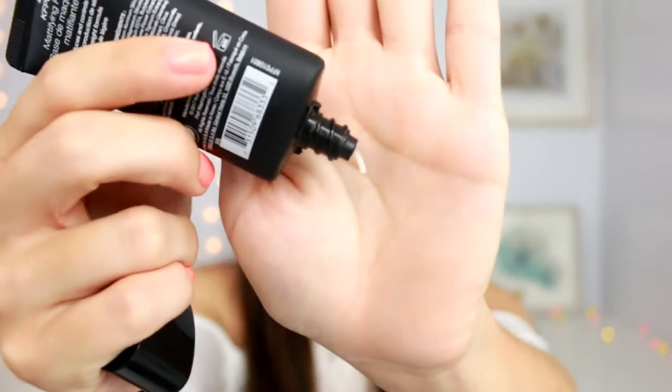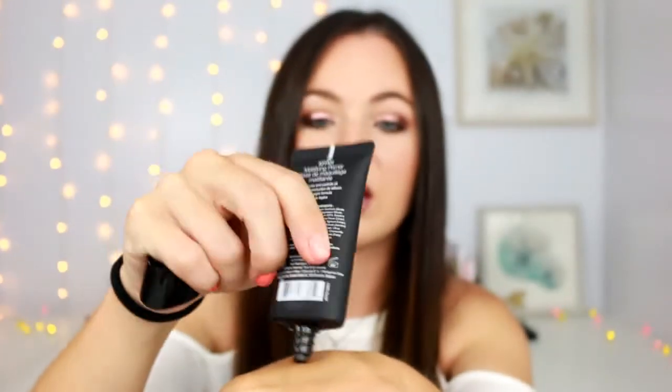So this is like a thick one. It kind of reminds me of the Becca Evermat primer — it's really thick and really mattifying. This one's got kind of a sticky tackiness to it, but I'm excited to see how well that works because I've yet to find a drugstore primer that I really like.